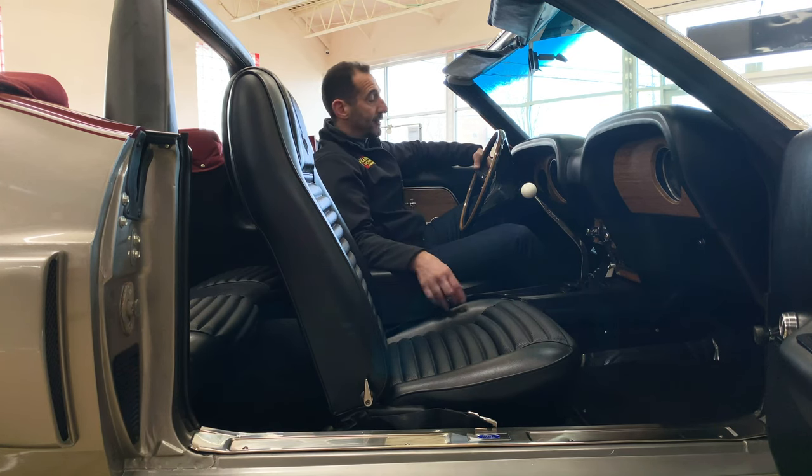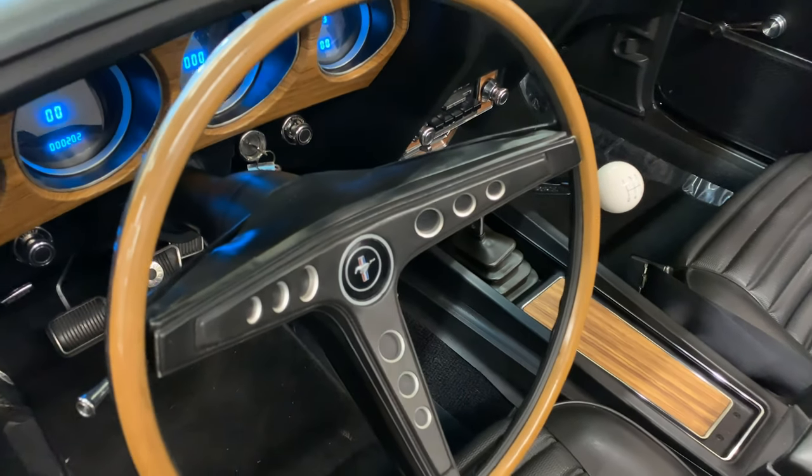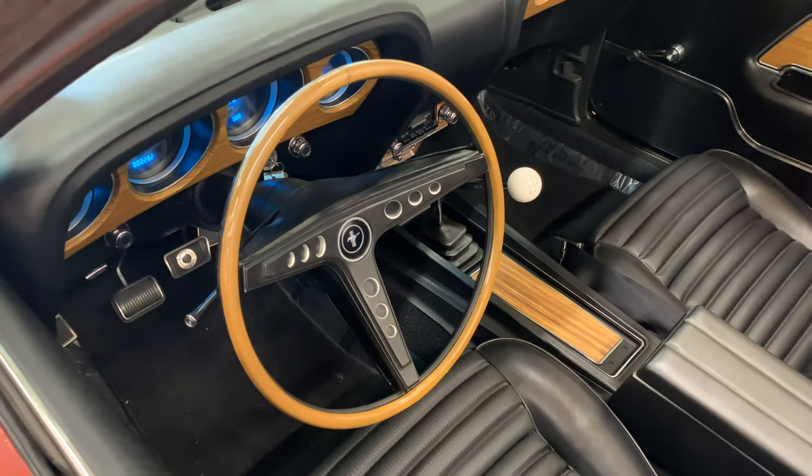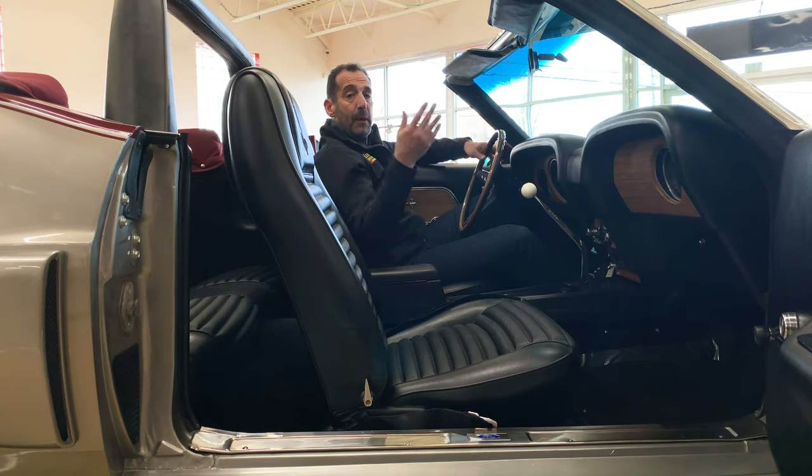I thought you should see it — it's a cool feature. Also, the last thing I wanted to talk about was this steering wheel. If you wanted to go to a billet style steering wheel that still looks a little old school but is billet and modernized, we can do that as well.